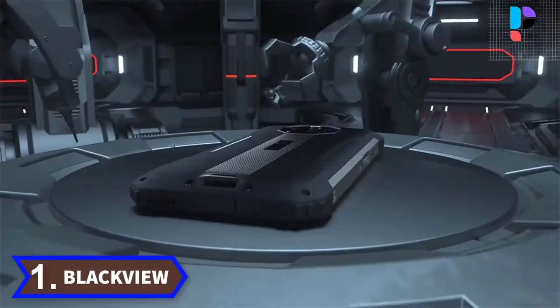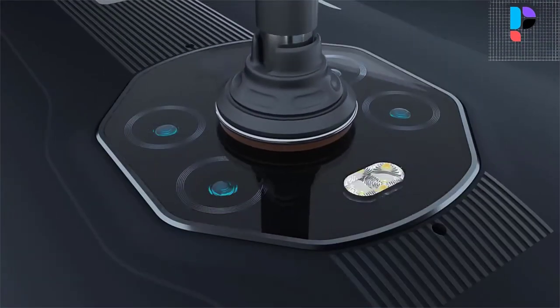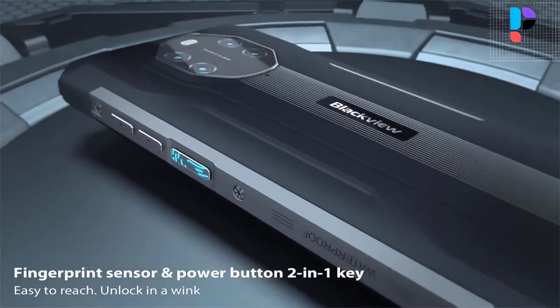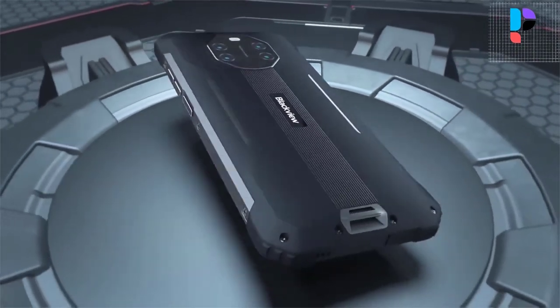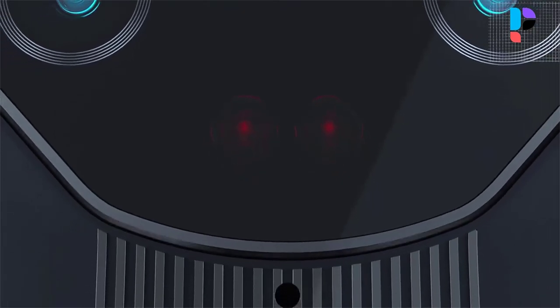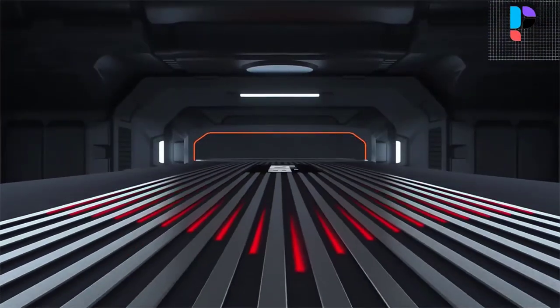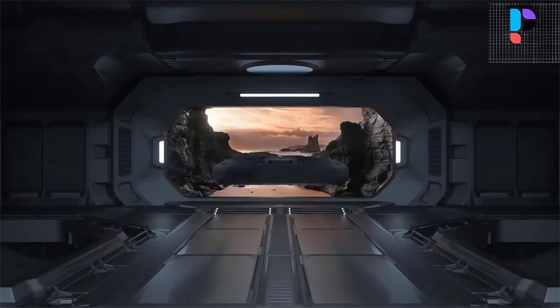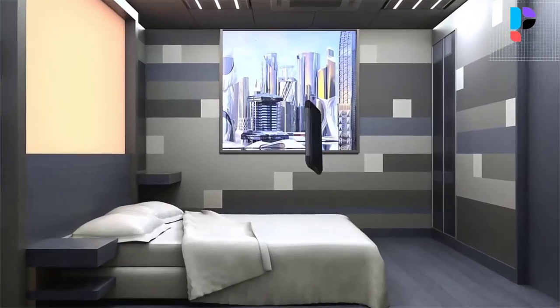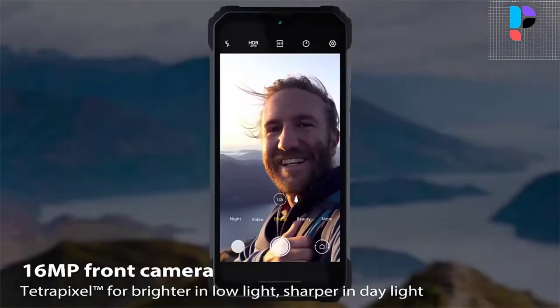Number 1. Brand name: Blackview. Model number: BV8800. The smartphone is equipped with a 6.58-inch screen with a resolution of 2408x1080 pixels and a refresh rate of 90Hz. The device is based on an 8-core Mediatek Helio G96 processor, with 8GB of RAM and 128GB of internal memory.